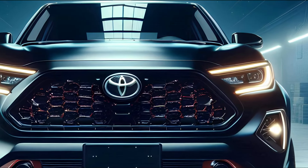Toyota has perfectly balanced aerodynamics with a muscular build, making this truck as functional as it is fierce. The rear doesn't disappoint either — striking L-shaped tail lights with dynamic indicators add a modern touch, while the robust tailgate proudly displays the Toyota badge.